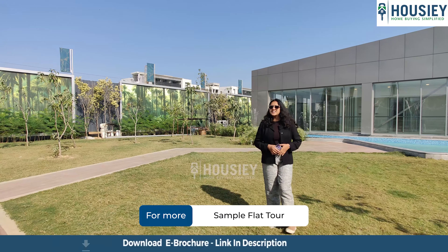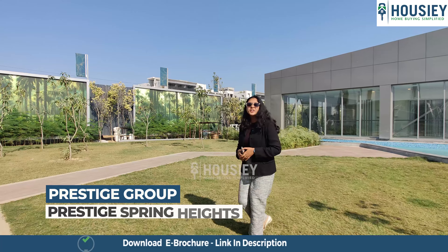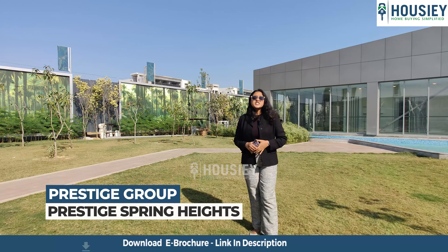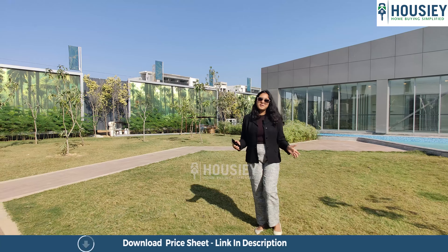Hello everyone and welcome to Housiey. I am Jayatul and today we will be revealing the teaser of Prestige Group's newly launched project, Prestige Spring Heights, located in Budvel, Rajendra Nagar, Hyderabad.